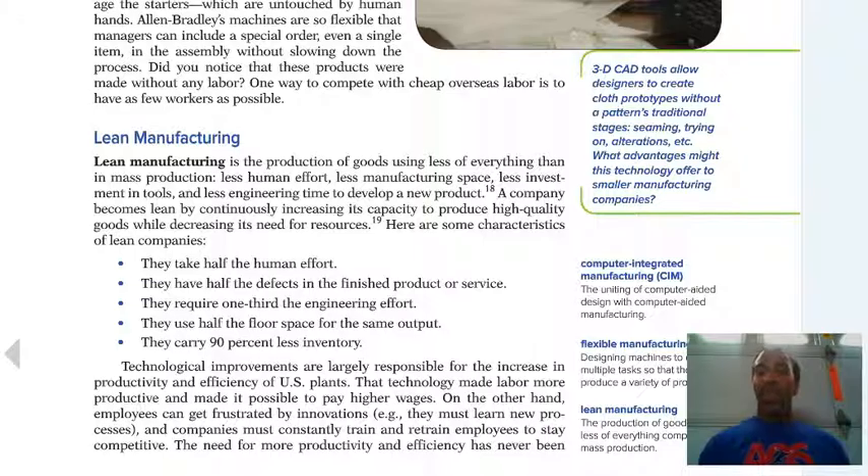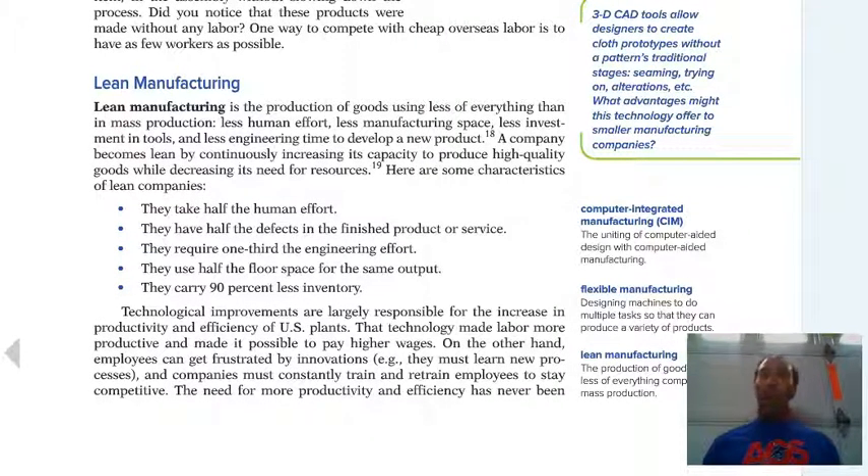Lean manufacturing is the production of goods using less of everything than in mass production — we want to use less because we want to work on sustainability and be environmentally friendly. Characteristics of lean companies: they take half the human effort, have half the defects in finished products or service, require one-third of the engineering effort, use half the floor space for the same output, and carry 90% less inventory. It's tough to get to that point, but it is possible, and companies moving toward it are still doing quite well.